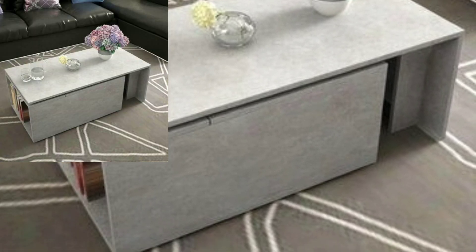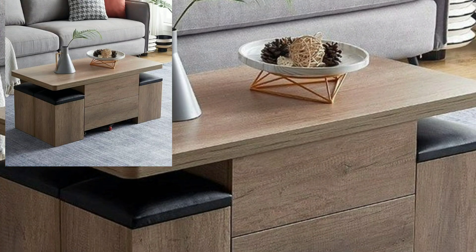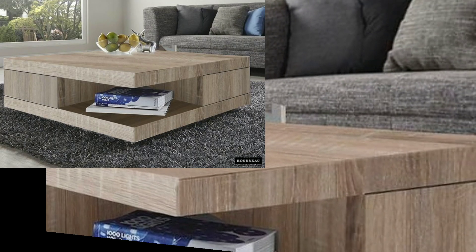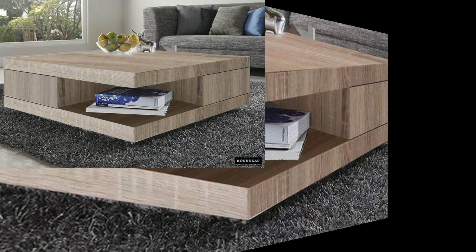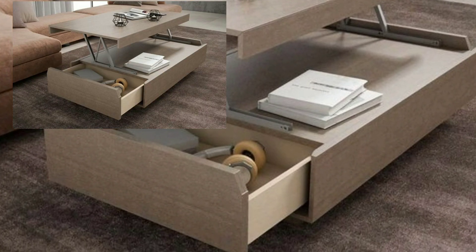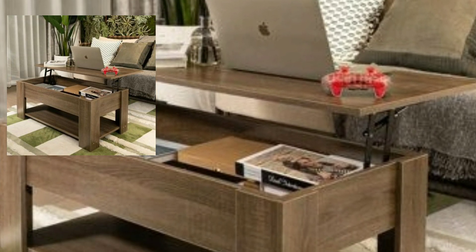Dear viewers, do you have new ideas for modern storage decoration tables designs? Please tell me in the comment section and let me know how my videos were. I always try bringing unique home decoration designs. I will meet you in the next video.